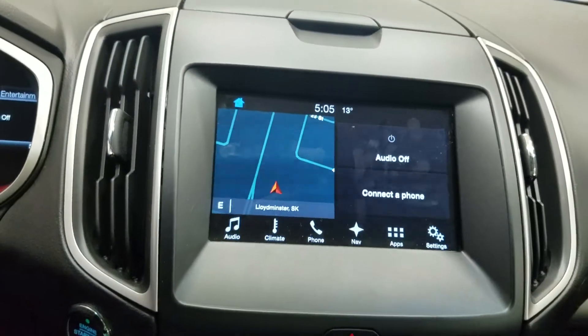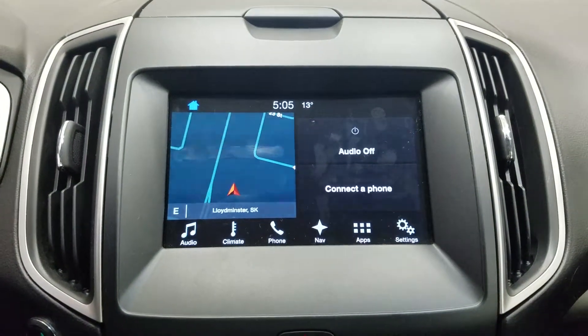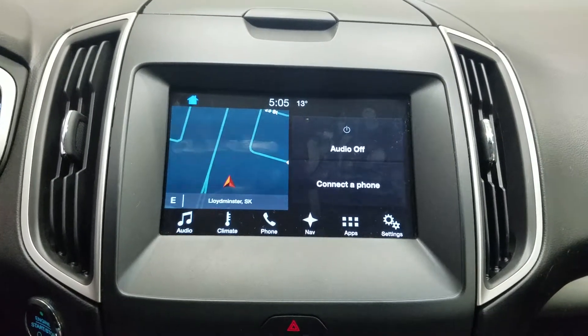We have our SYNC display which allows for audio control, climate control, phone connectivity, enhanced voice activation, navigation, and other apps including Apple CarPlay and Android Auto.